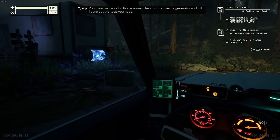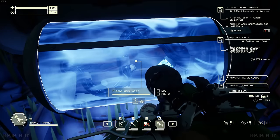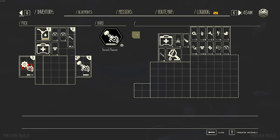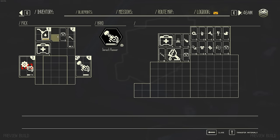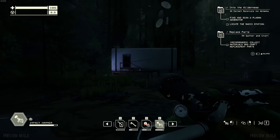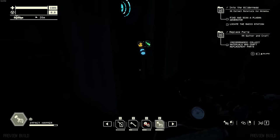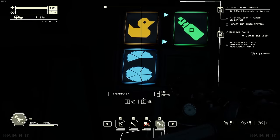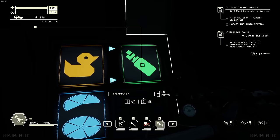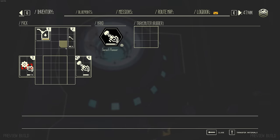Your headset has a built-in scanner - use it on the plasma generator and it'll figure out the tools you need. And with the impact hammer, I should be able to smash these open for the raw plasma. There we go, that's what we want. This place appears to be fully looted. There's also something called a transmuter in this trailer - it appears you can use it with rubber to make... I think that's maybe a gas cylinder. I'm not sure. It says 'transmuter rubber' - perhaps another time.